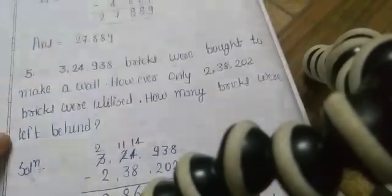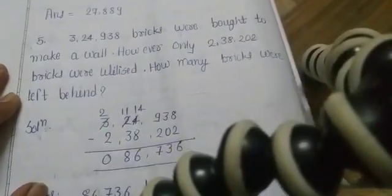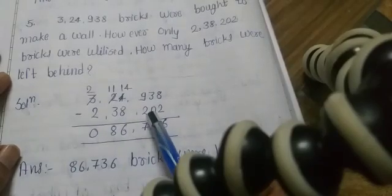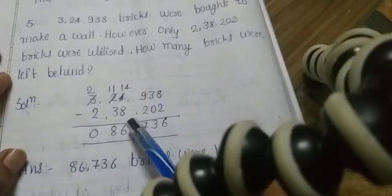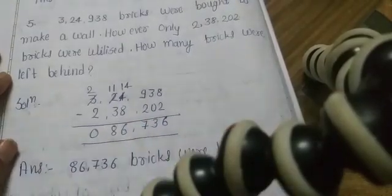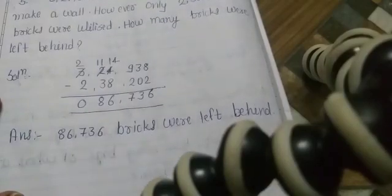We subtract 2,38,202 from 3,24,938. 8 minus 2 is 6. 3 minus 0 is 3. 9 minus 2 is 7. 4 minus 8 is not possible — borrow 1, so 14 minus 8 is 6. 1 minus 3 is not possible — borrow 1, so 11 minus 3 is 8. 2 minus 2 is 0. So the final answer is 86,736 bricks were left behind.